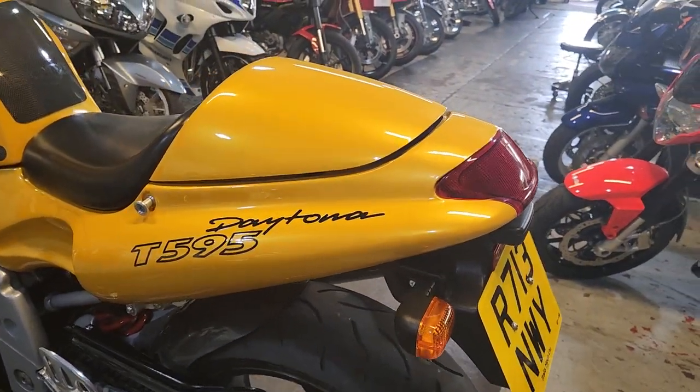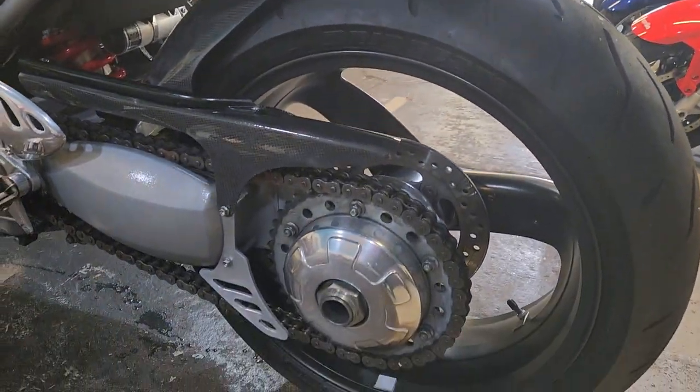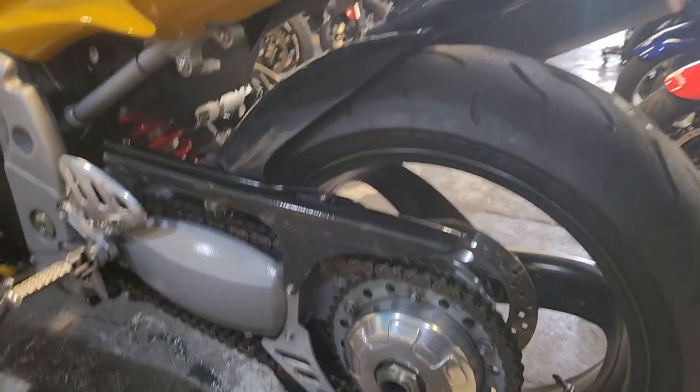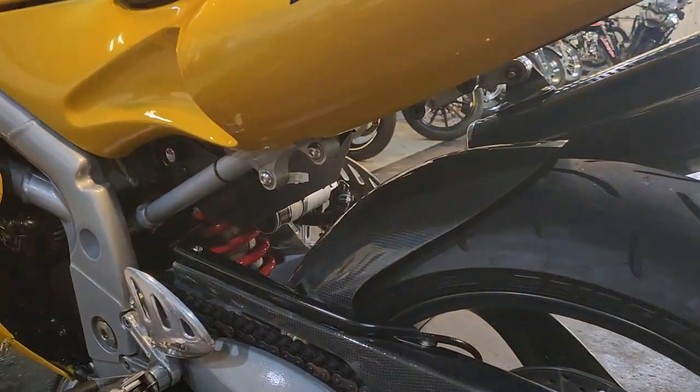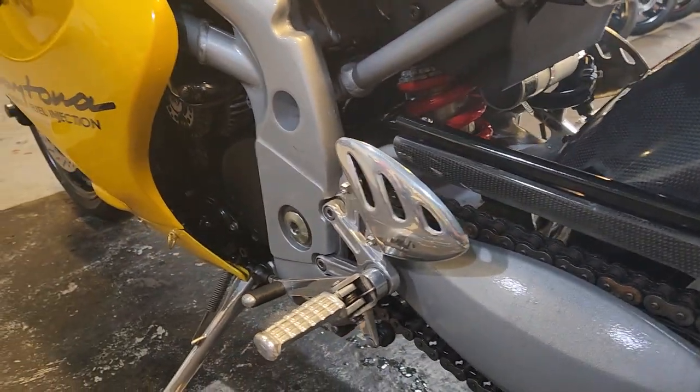Not to protect the innocent, just changed their name. But this bike — you may have seen me collect it last week, or there were a couple of little shots of it in the van and stuff.